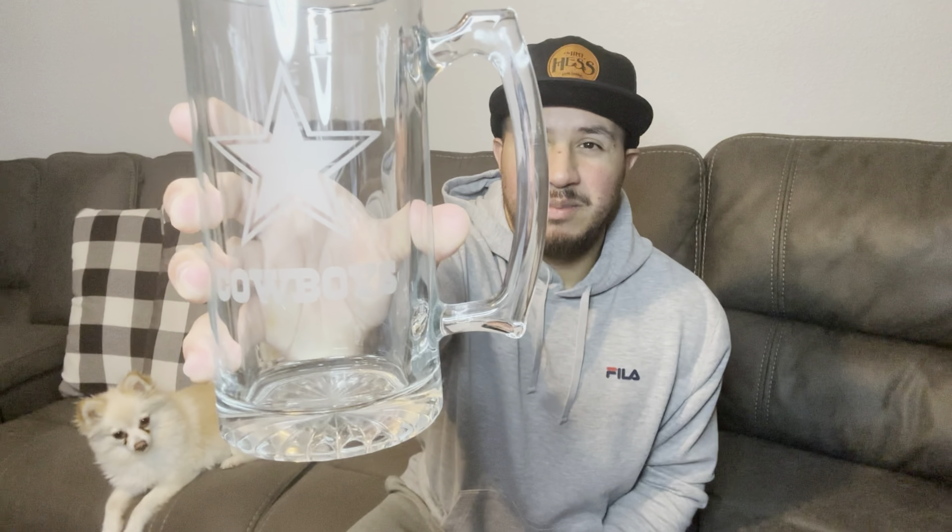This gift I'm going to talk about is a personalized gift. Right here I have my Cowboys beer mug. A few places you can get these are your local farmer's market, Etsy, Shutterfly, Costco, Walmart. It doesn't have to be a beer mug — it could be anything: a pillow, a blanket, clothing. Customize it to their liking or whatever they're into.